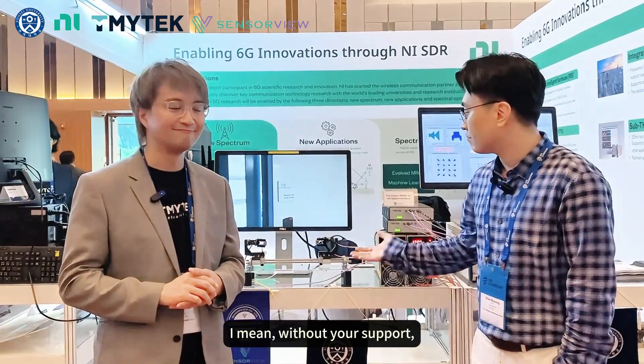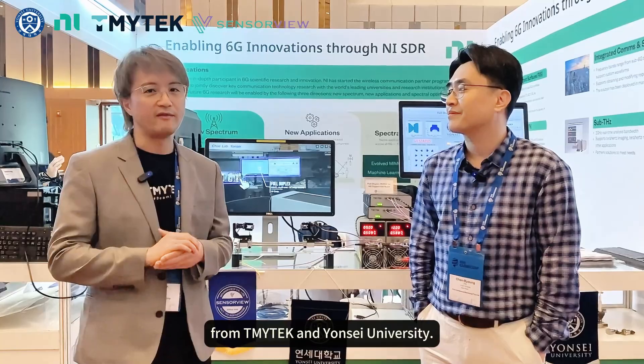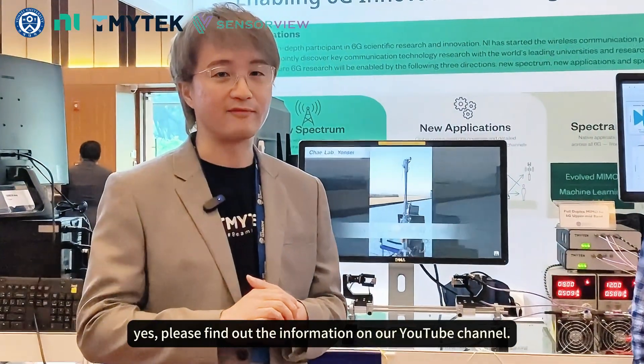Without your support, it's almost impossible to have this real-time system. I'd like to express my gratitude to TMI Tech and NI for your sponsorship. I learned a lot speaking with Professor Chan. Thank you for watching this interview from TMI Tech and Yonsei University. If you're interested in similar research or want to learn more about use cases, please find the information on our YouTube channel. Thank you. Bye.